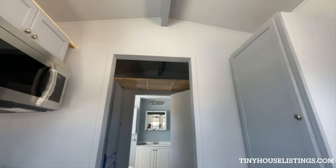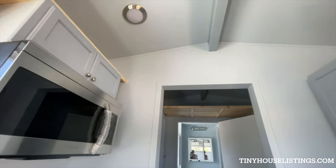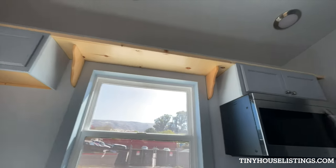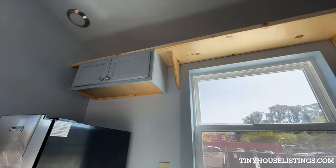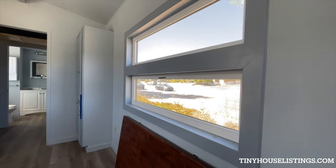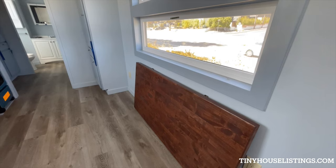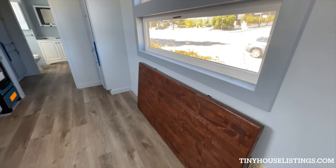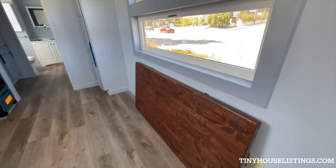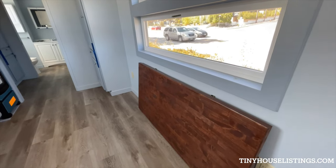The kitchen also comes with lots of storage, including shelving above the cabinets. The window behind the kitchen is fixed. The table is solid butcher block oak — it raises and is supported by two solid stainless steel supports that click into place, making it collapsible so it's out of the way when not in use.